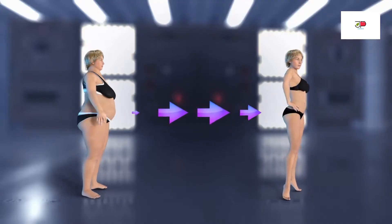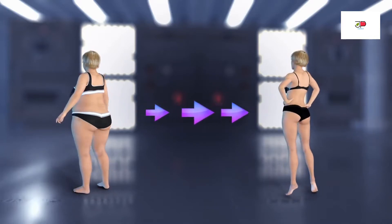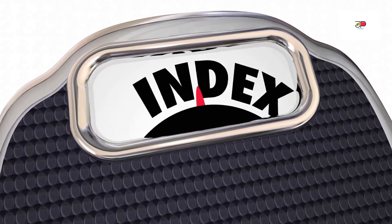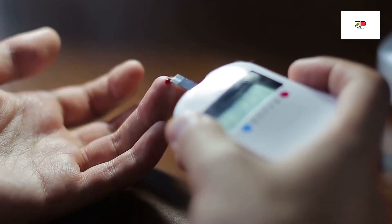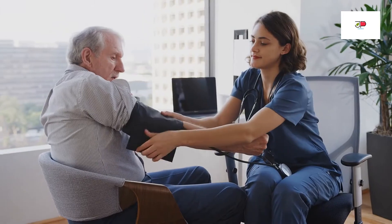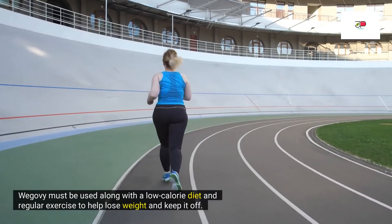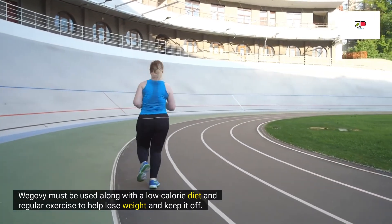Wegovy, or semaglutide, is an injectable medication that has recently been approved for weight loss for adults who have a body mass index, BMI, of 30 or higher, considered obese, or a BMI of 27 or higher, considered overweight, and at least one medical condition caused by excess weight — for example, type 2 diabetes, high blood pressure, and high cholesterol. Wegovy must be used along with a low-calorie diet and regular exercise to help lose weight and keep it off.